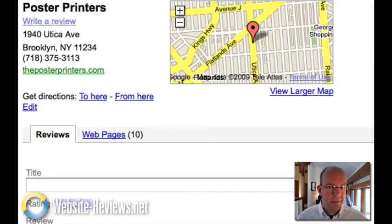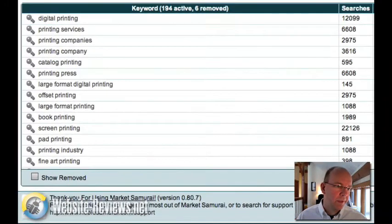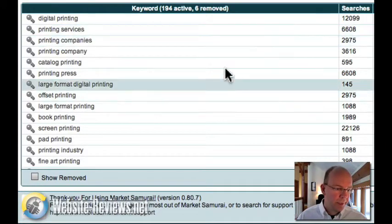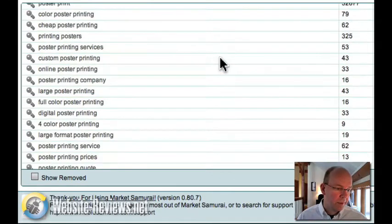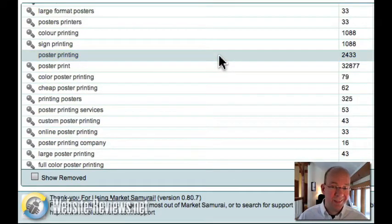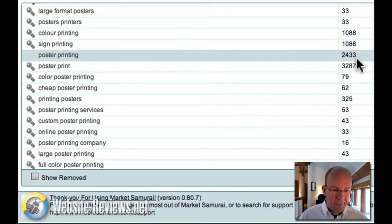Now let's look at the bad news of the search information. We're going to look at some data pulled up with our software, looking at the keyword PosterPrinting, which is something they do. If we look at the activity of PosterPrinting, we'll see that there's a fair amount of search volume for it, as well as other printing-related searches. People are searching for PosterPrinting in Google 2,400 times a day, so it's a very heavily searched term — and that's globally.